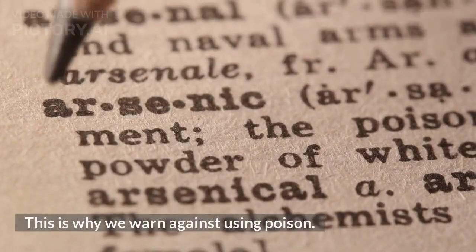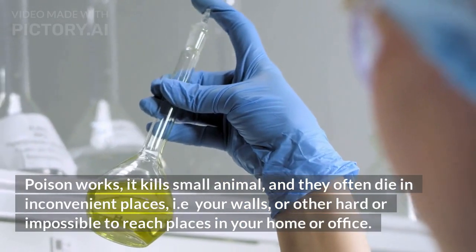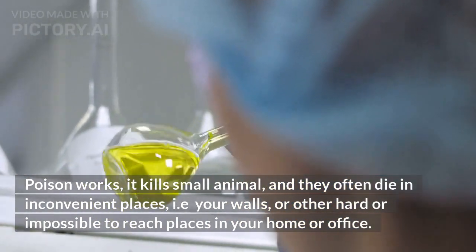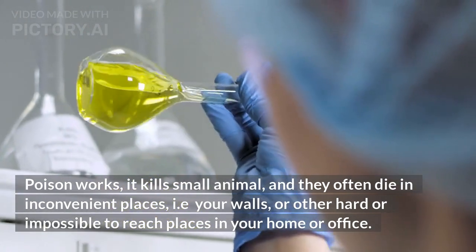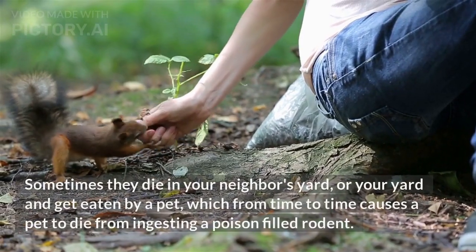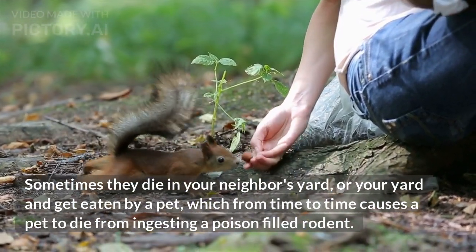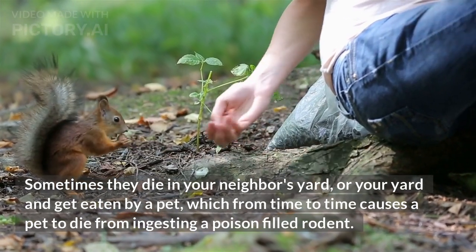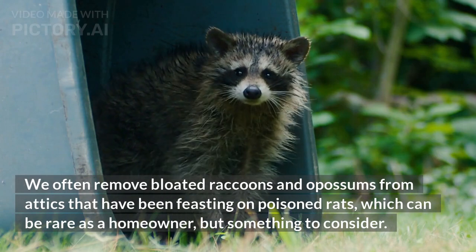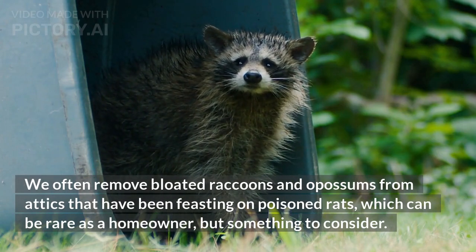This is why we warn against using poison. Poison works — it kills small animals — but they often die in inconvenient places, like your walls or other hard or impossible-to-reach places in your home or office. Sometimes they die in your neighbor's yard, or your yard, and get eaten by a pet, which can cause the pet to die from ingesting a poison-filled rodent. We often remove bloated raccoons and opossums from attics that have been feasting on poisoned rats.